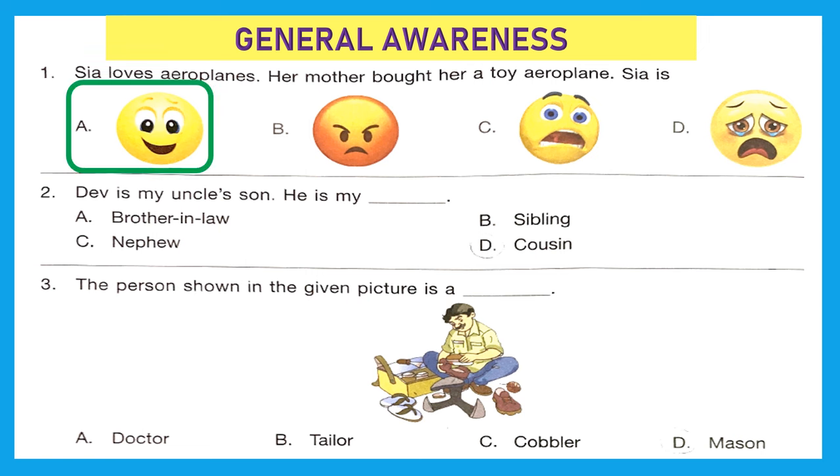Question 2: Dave is my uncle's son — he is my cousin. Option D is the right answer. Question 3: The person shown in the given picture is mending shoes, so he is a cobbler. Option C is the right answer.